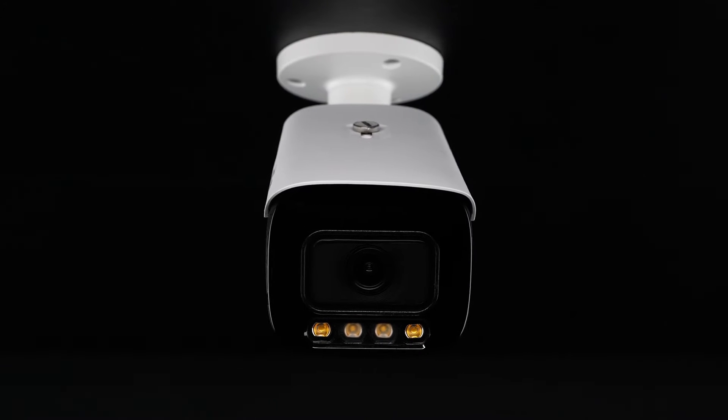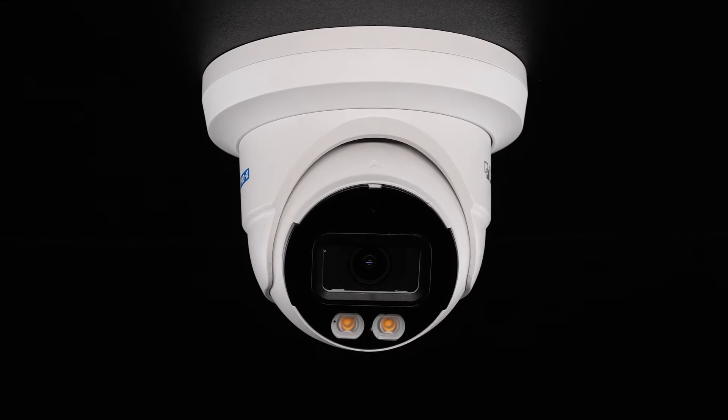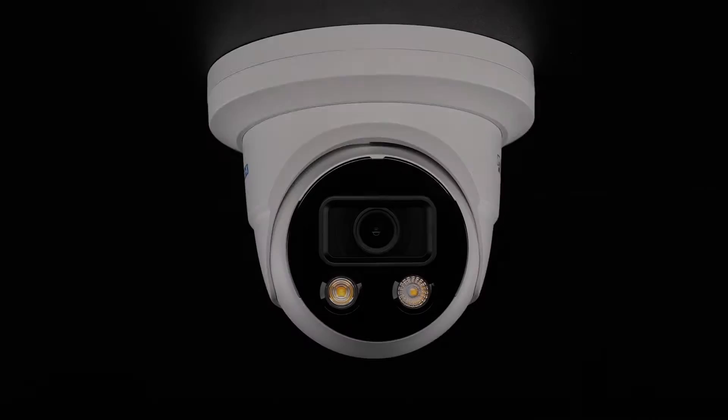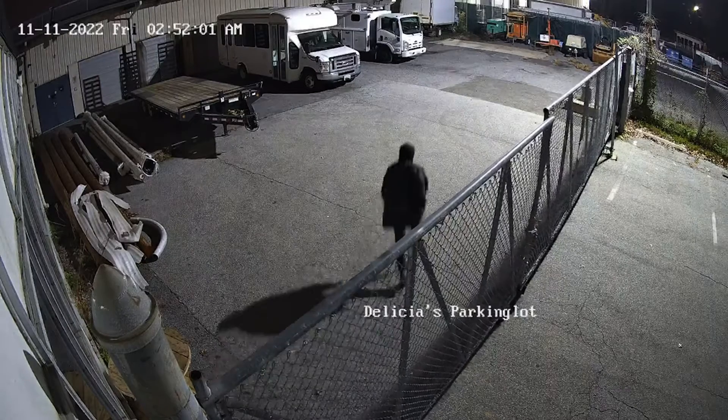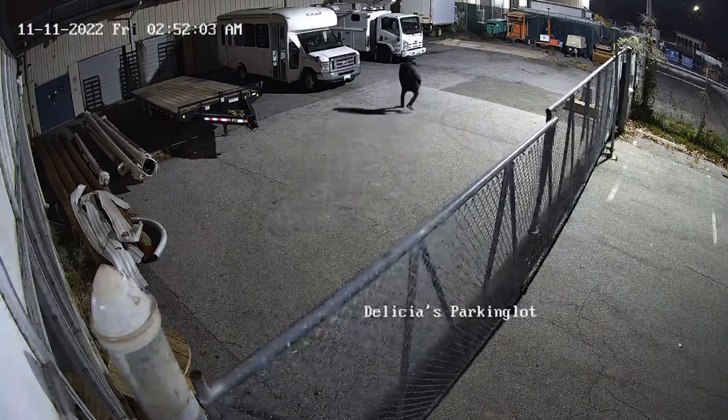Introducing the new Pro-X Intelligent Color Series IP cameras. These cameras can seek out, locate, and track moving targets, as well as detect and deter security events in real-time.